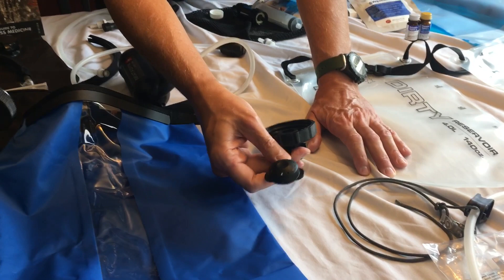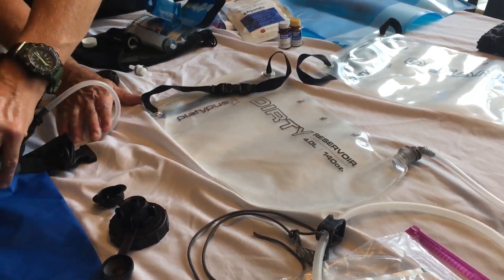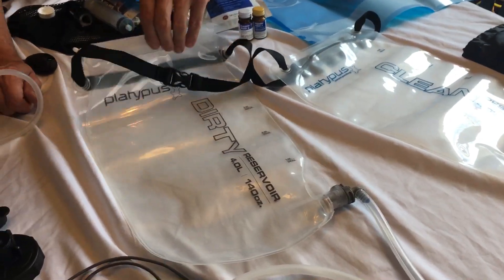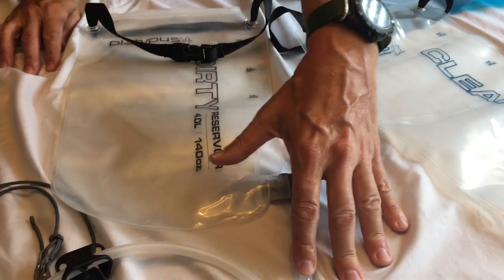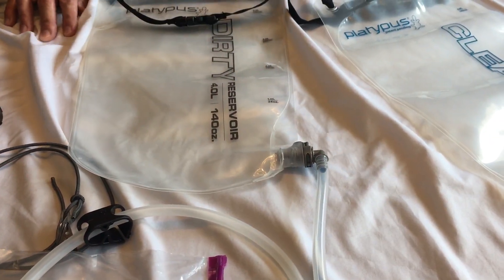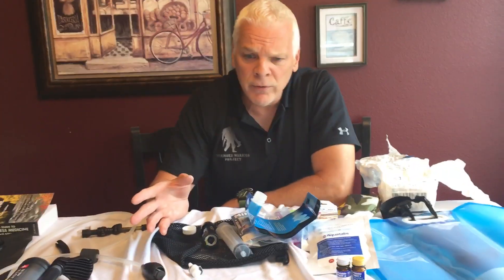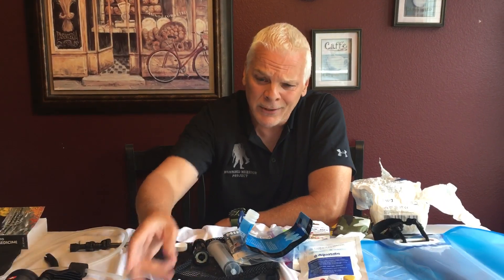I've added a shower head attachment for my girls - it screws on the bottom so they can take a shower out there if you have plenty of water. Now, what I want to talk about mostly is my technique for these gravity filters. The instructions say to open the bag, scoop water from your stream, and let it filter through. The problem is you're sticking the bag into the water and contaminating the whole outside of the bag. You should always disconnect your line when you fill them so you don't get contamination on the clean line. You get bacteria on the outside of the bag.